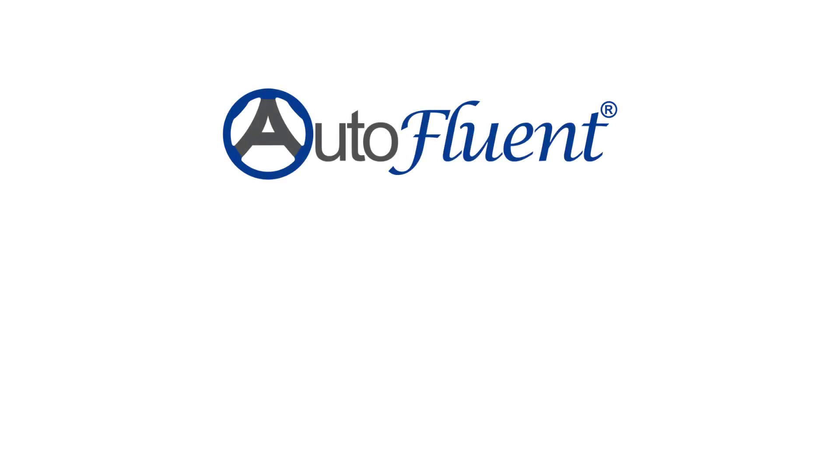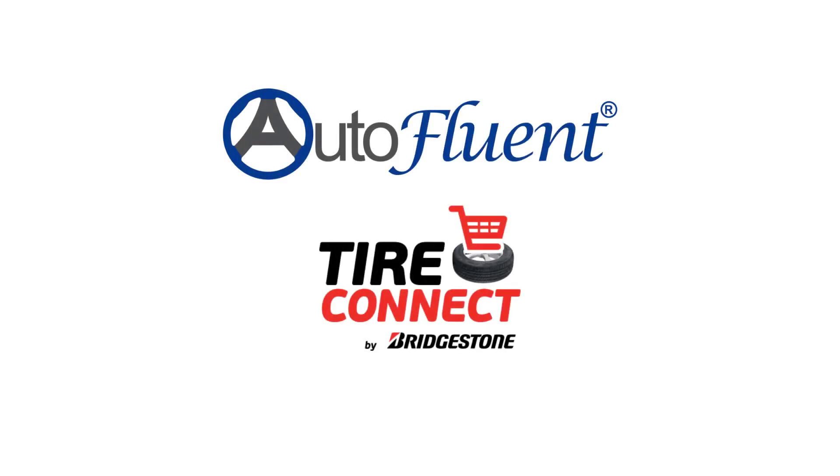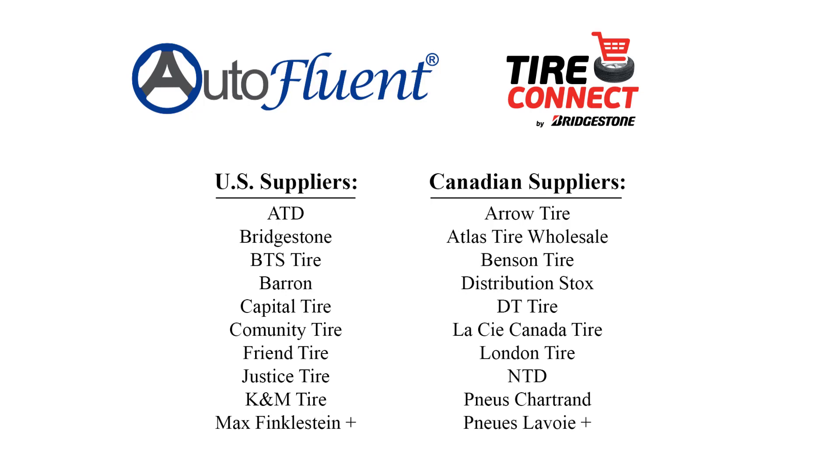Introducing AutoFluent's newest integration with TireConnect by Bridgestone. With TireConnect, you are able to see your supplier's tire stock within seconds. There are 40 suppliers to integrate with.